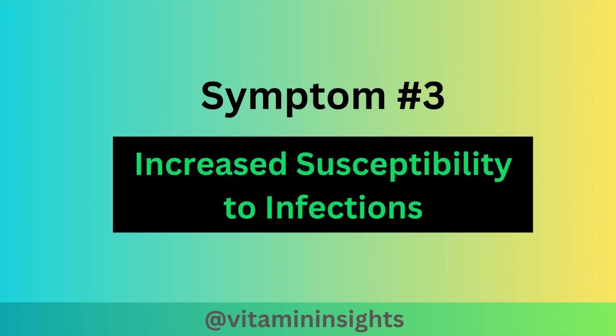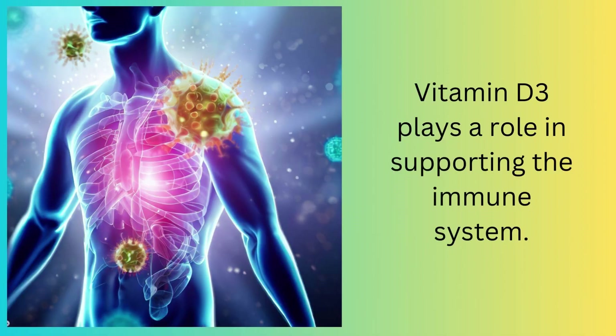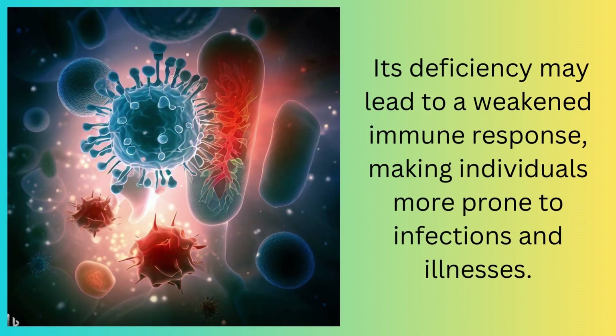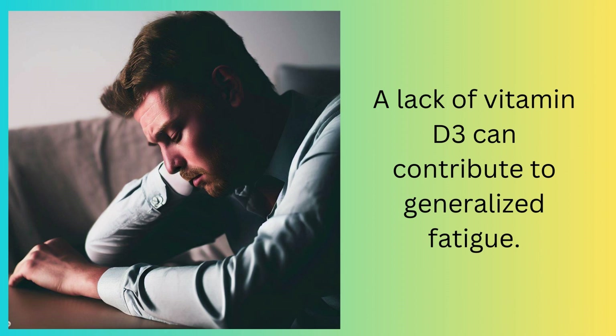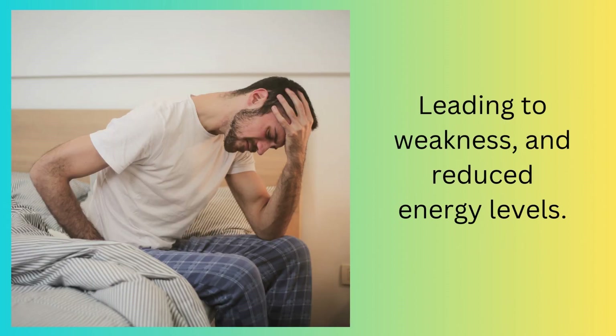The third symptom is an increased susceptibility to infections. Vitamin D3 plays a role in supporting the immune system, and its deficiency may lead to a weakened immune response, making individuals more prone to infections and illnesses. Symptom four can be a feeling of fatigue and weakness. A lack of vitamin D3 can contribute to generalized fatigue, leading to weakness and reduced energy levels.